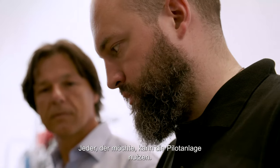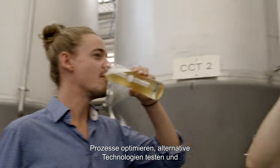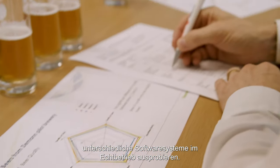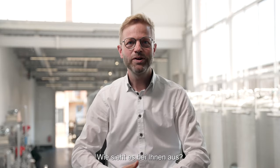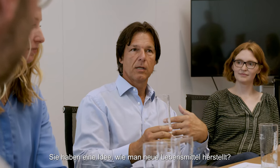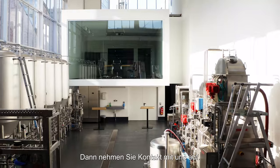Anyone can use the pilot plant who wants to. They can test and implement new ideas on trial scale, optimize processes, test alternative technology, and try out different software systems in live operation — all sectors and industries from all countries. Do you have an idea for a new recipe, a new food product, or want to try out new separation technology? Then get in touch with us.